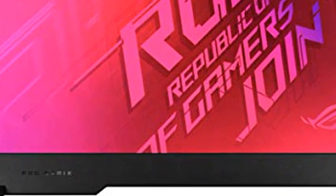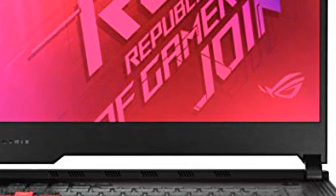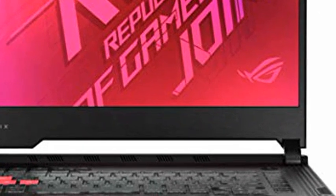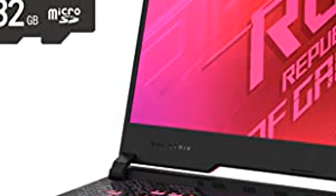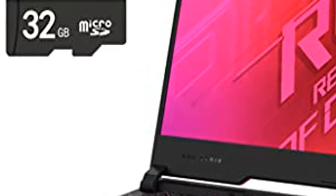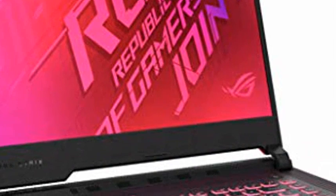Asus ROG Strix G15, 15.6-inch FHD 144Hz Gaming Laptop. 10th Gen Intel Core i7-10750H, 6 Core. NVIDIA GeForce GTX 1650 Ti 4GB. Windows 10. ElectroPunk. 16GB RAM, 1TB PCIe SSD. 15.6-inch FHD 1920x1080, V-IPS panel, 144Hz, 100% sRGB.